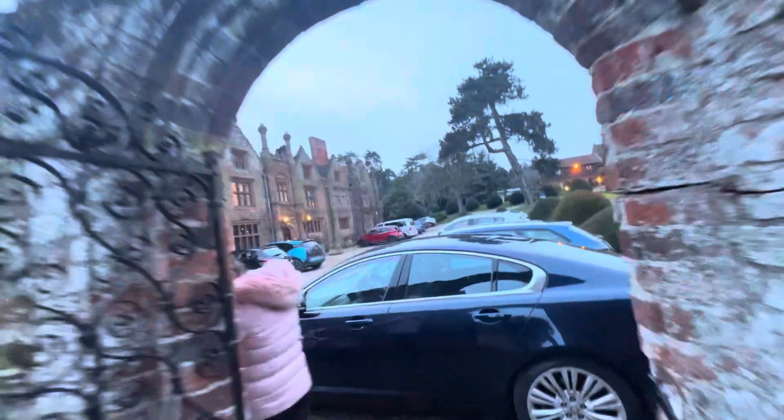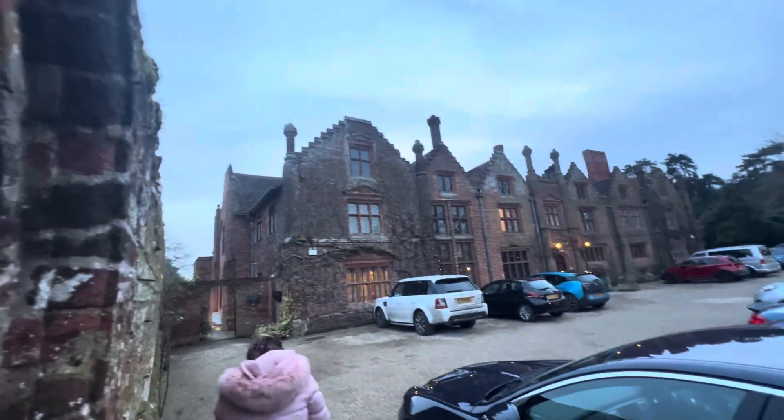Off with his head — no, keep his head on, thank you very much. And this is the mighty Seckford House, look at it, wow.